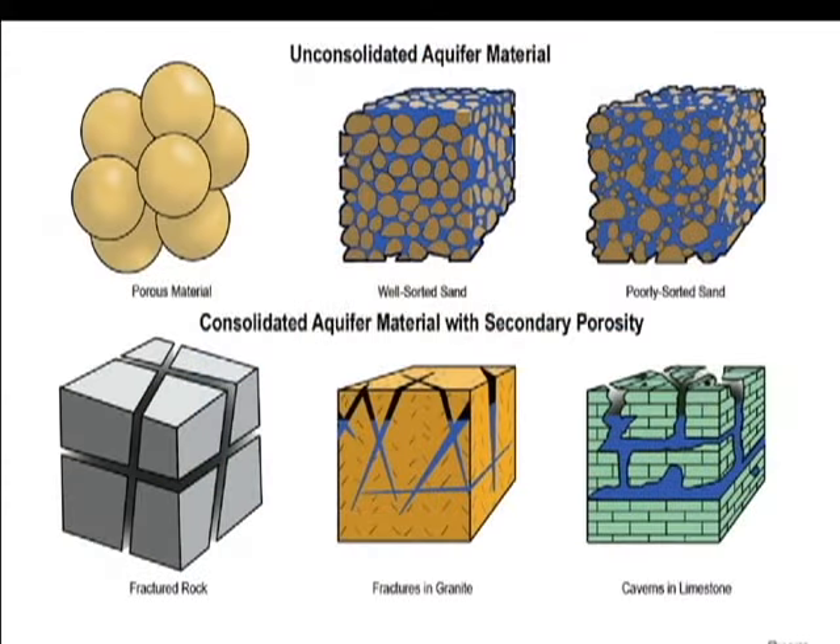An aquifer is an underground geologic formation capable of producing usable quantities of water to a well. Water is held in the spaces between the sand and gravel, or in the cracks and fractures of rock. The aquifer is either consolidated or unconsolidated.